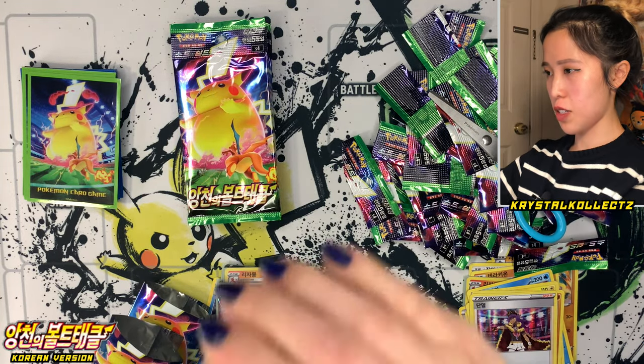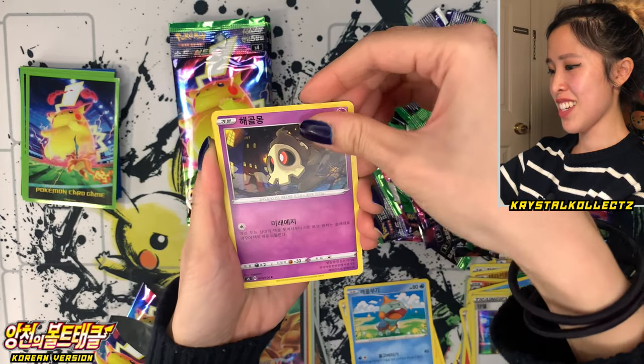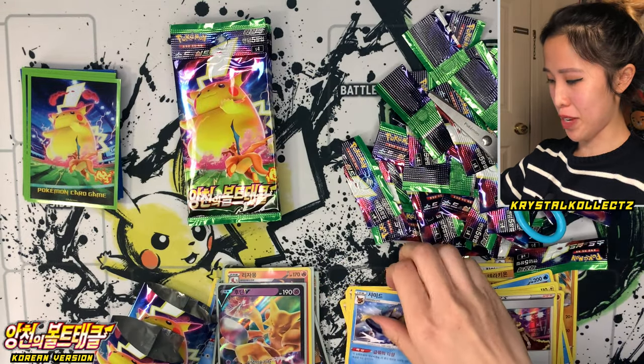To the next pack — Zebstrika, Cutiefly, Dusclops sticking together a little bit, Whimsicott, and Vaporeon or Shamin in Korean.